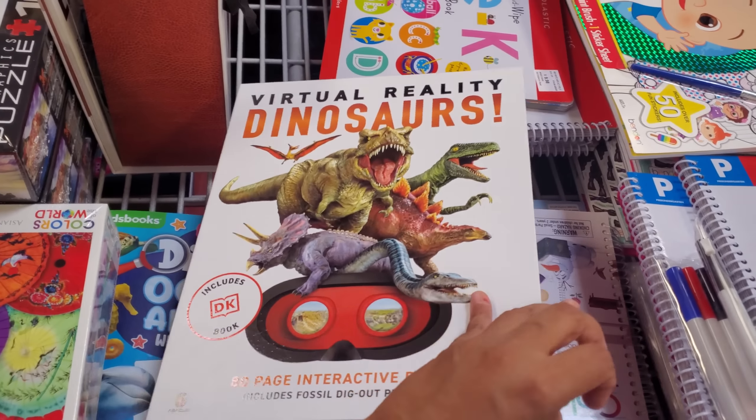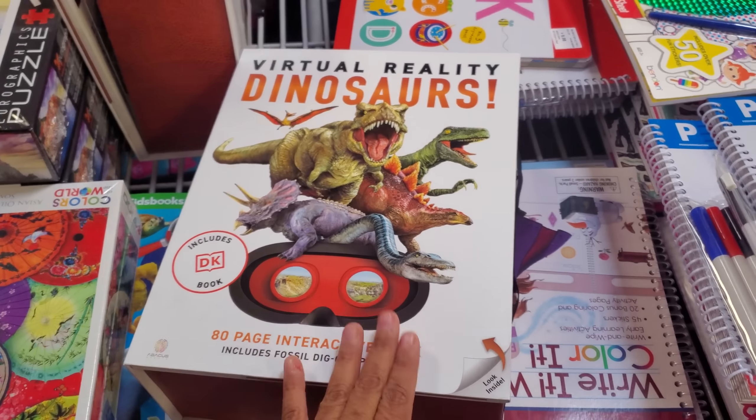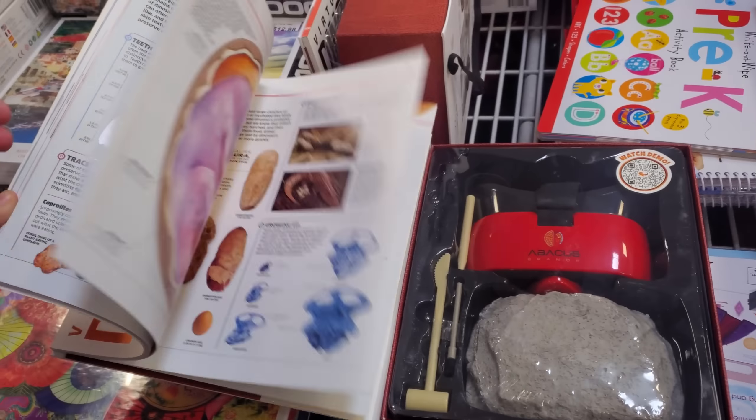Virtual reality dinosaurs — it's like a little kit, a dig kit. You have the stuff for the eyes, like a view master.